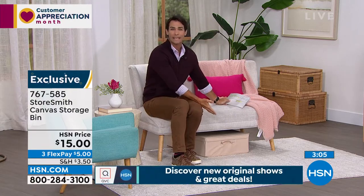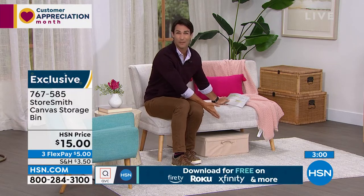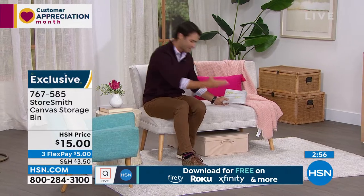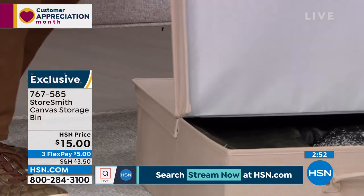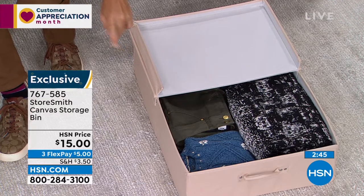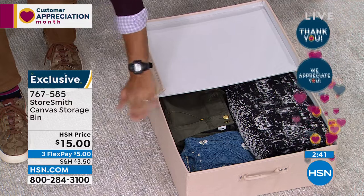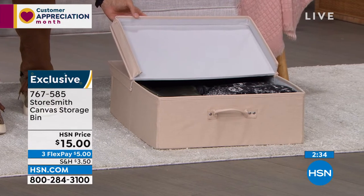You could keep it out — no one would even notice until you need to pull it out for wrapping or maybe for the kids' board games. Slide it under, then when you're ready, open it from either side. It's about two and a half feet long, eighteen inches wide, and only stands about seven inches tall — easy to slide under. And it's only fifteen dollars.